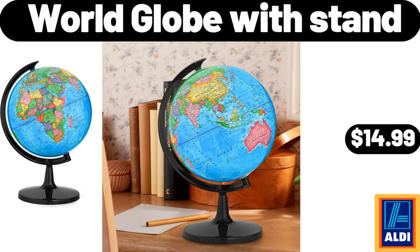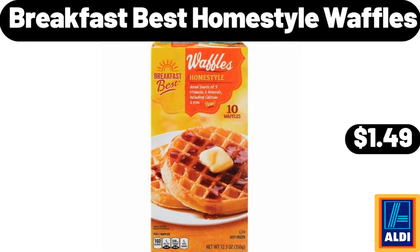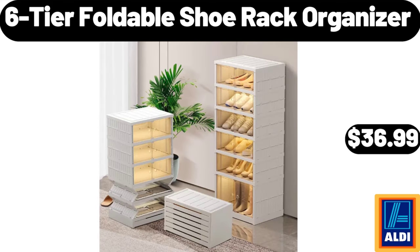World Globe with Stand, $14.99. Nutella, 13 ounces, $3.74. Breakfast Best Home Style Waffles, $1.49. 6-Tier Foldable Shoe Rack Organizer, $36.99.